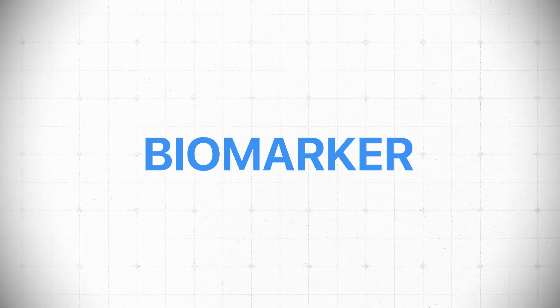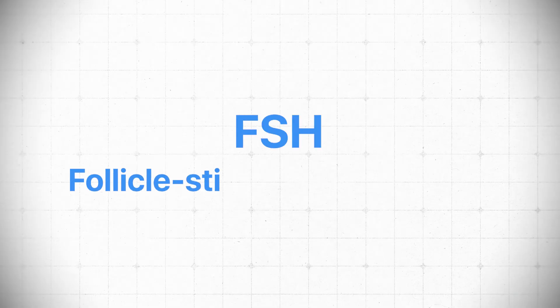Let's talk about a biomarker that can be measured right alongside estrogen and estradiol, but is often ignored. It's called FSH, or follicle-stimulating hormone. As women go through perimenopause and menopause, FSH levels will start to rise as estrogen levels become inconsistent, erratic, and begin to fall.